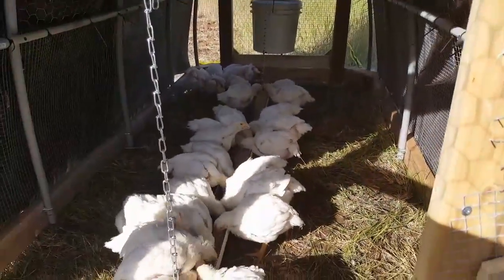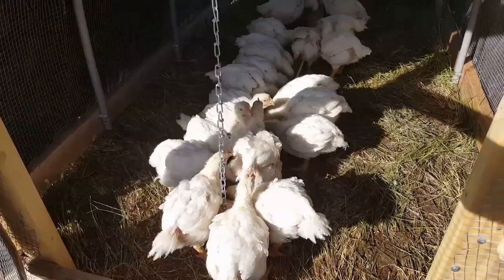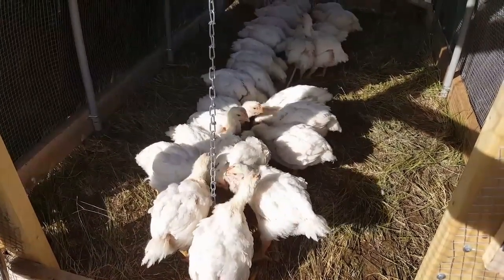Anyway, they are eaters — they just can't get enough. All right, well thanks for coming along for just a quick look. I'll give you a tour of the entire property in a future vlog.